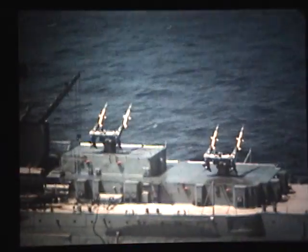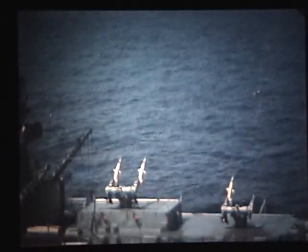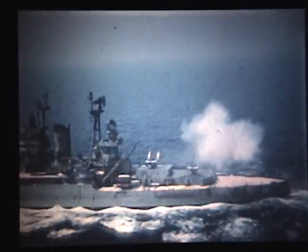Behind the Terrier Integrated Weapon System is the story of the Bumblebee Program — nine years of intensive research and development in missile guidance, propulsion, and supersonic aerodynamics by top Navy and civilian scientists and engineers.